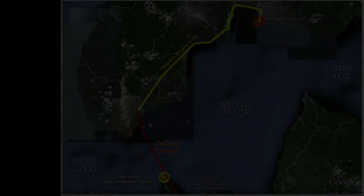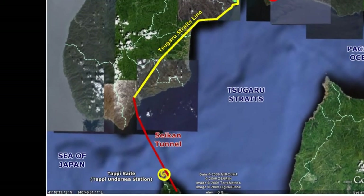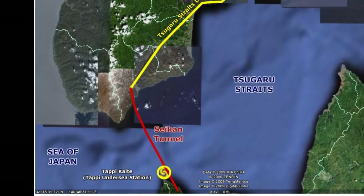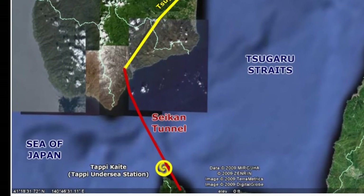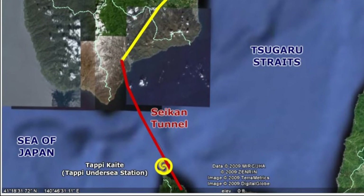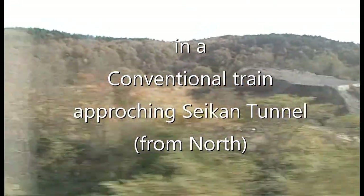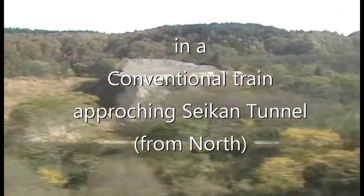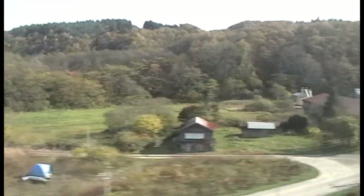After another 45 minutes, we reach Imabetsu, the last stop in Honshu, and the point at which the JR East train crew hands the baton to the JR Hokkaido team. Very soon the train will enter the 33-mile-long Seikan Tunnel. Here, we're approaching the tunnel from the north on a conventional train, passing the Northern Tunnel Maintenance Facility.